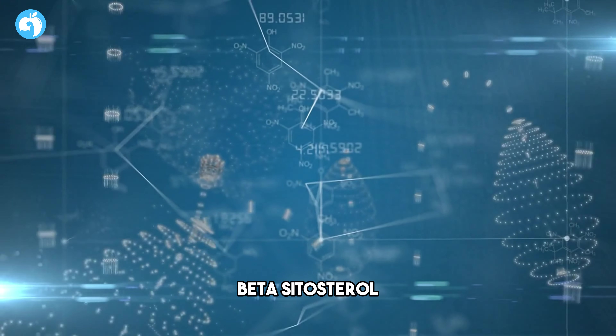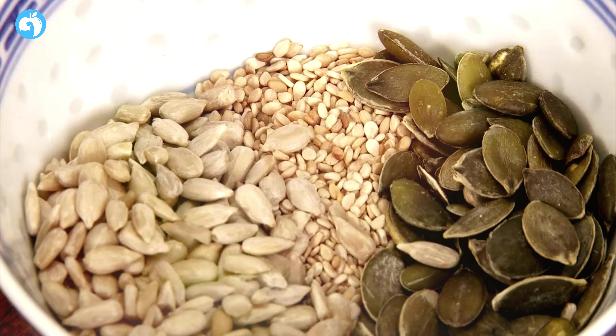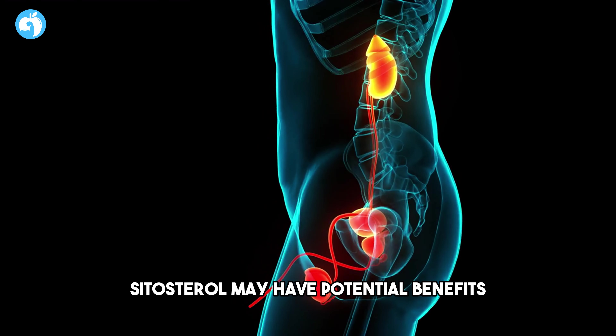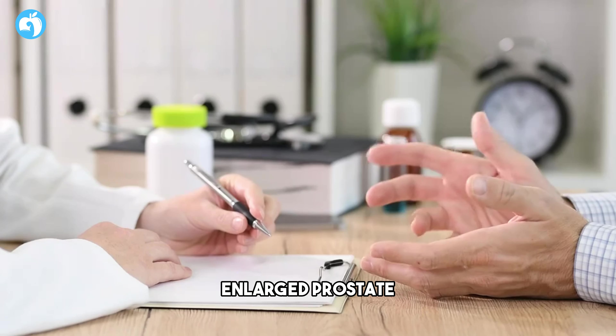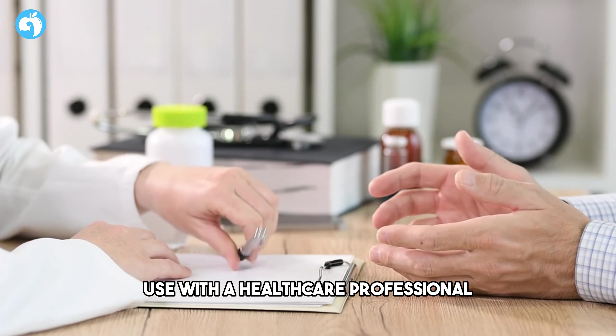Number seven: Beta-sitosterol. Beta-sitosterol is a plant-based compound that belongs to a group of substances known as phytosterols. It's found in foods like nuts, seeds, and certain oils. Some studies suggest that beta-sitosterol may have potential benefits for prostate health, including reducing symptoms associated with an enlarged prostate. As with any supplement, it's essential to discuss its use with a healthcare professional.